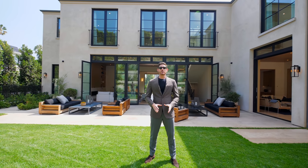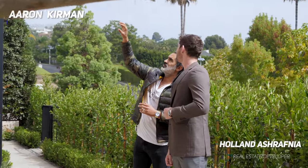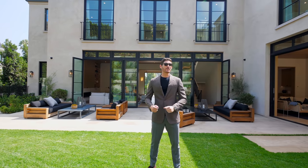Before we jump into this tour, as always I want to give a huge thanks to the listing agents Aaron Kerman and Holland the developer for letting us be the very first ones to tour their brand new build. And with that, let's jump into this tour.